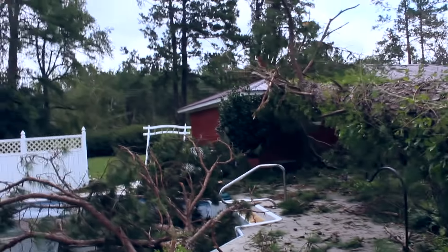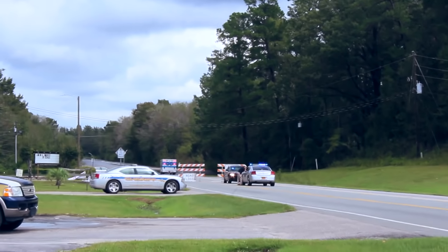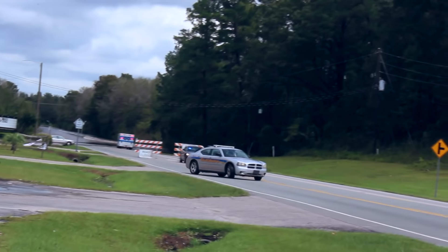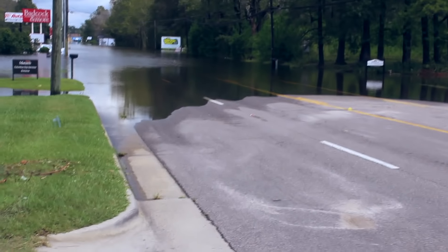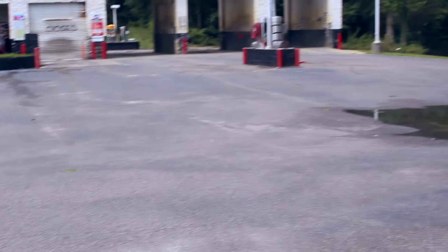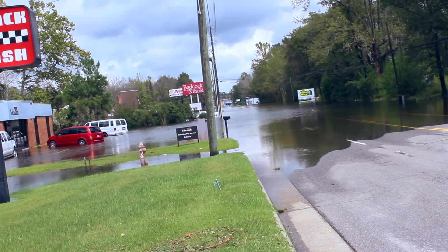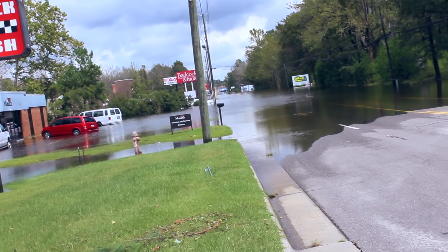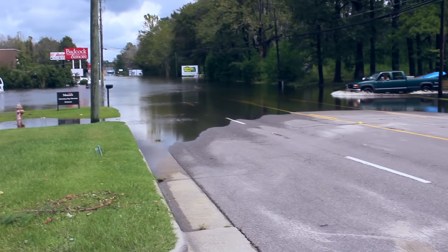Substantial, substantial damage. The bridge here is completely flooded. Downtown Whiteful is completely underwater. I'm here at the car wash — you can see where the water starts and comes all the way through. You can't even get close to downtown Whiteful. Completely impassable. Insane.